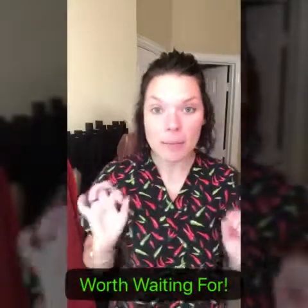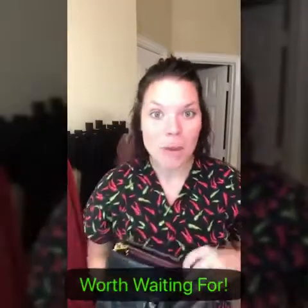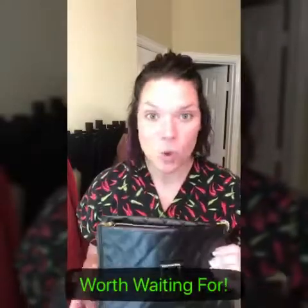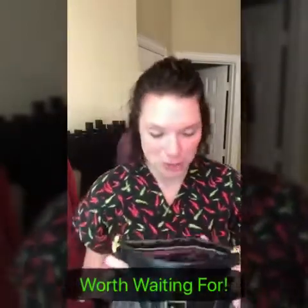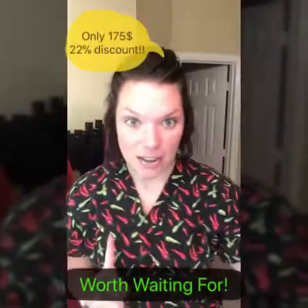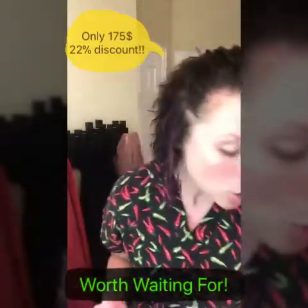Hey guys, Mel here, and I am coming to show you the Worth Waiting For collection — because let's be honest, when you buy this collection, you are worth waiting for to get ready. This is one of the best collections; it has everything you need for your face. I have nothing on my face right now, fresh out of the shower. It's valued at $222 but it's only $175, so it's like a 22% discount.